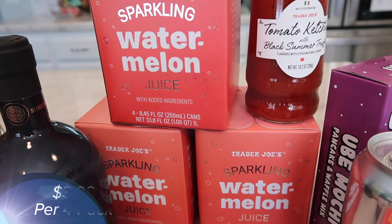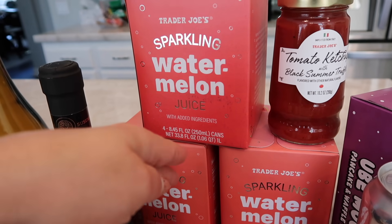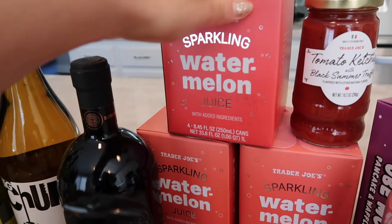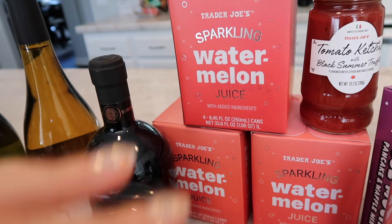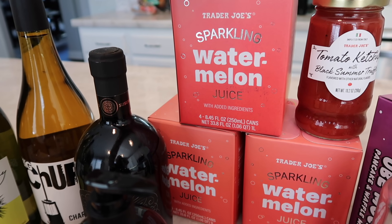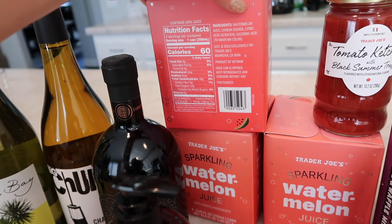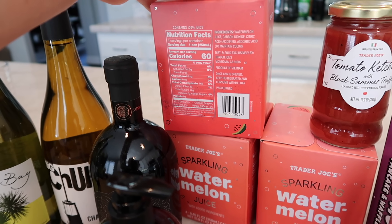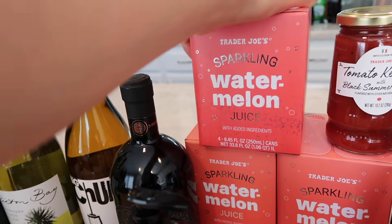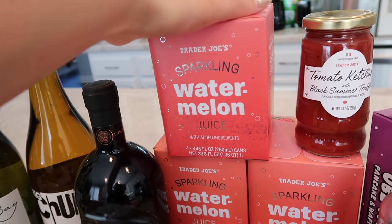I bought three packages of the sparkling watermelon juice — I would have bought more but could only carry three bags. This is something I have been patiently waiting for. I've been talking about it for weeks since showing you guys the strawberry one — the watermelon's finally here! If you haven't tried this, go grab one. This is all natural — it's just watermelon juice, carbon dioxide, citric acid, and ascorbic acid to maintain color. It is the most tasty, delicious sparkling water I've pretty much ever had, and it tastes just like watermelon.